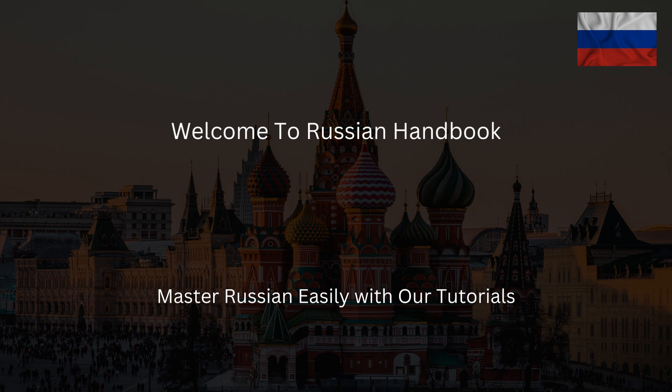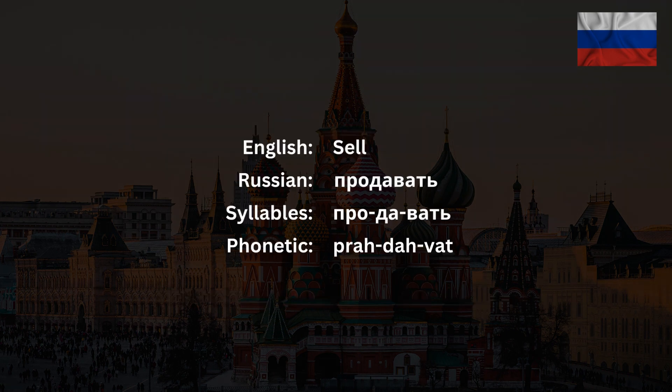Welcome to the Russian Handbook, the channel where you'll learn how to sound like a native Russian speaker. Today we will talk about the Russian word продавать, which means 'to sell' in English.